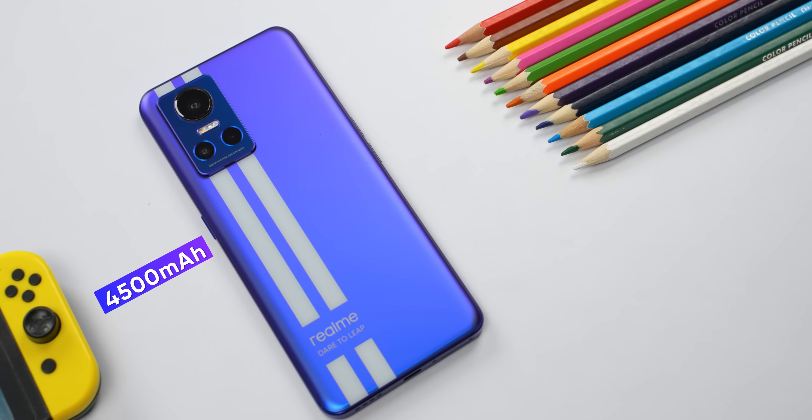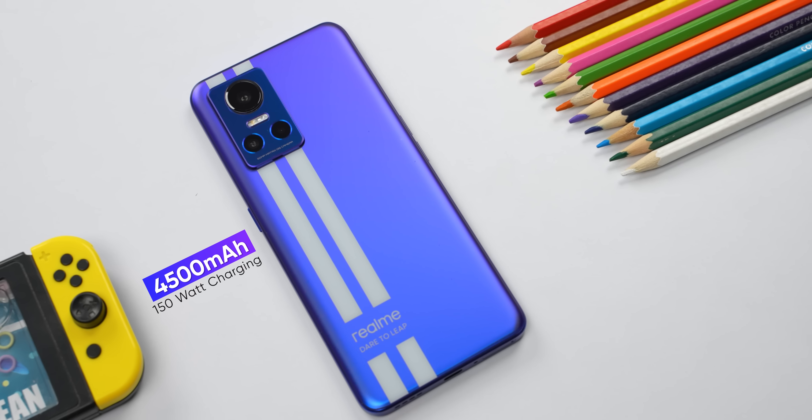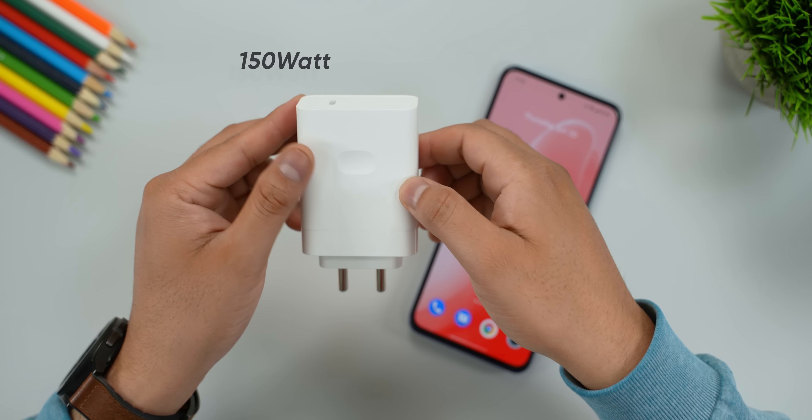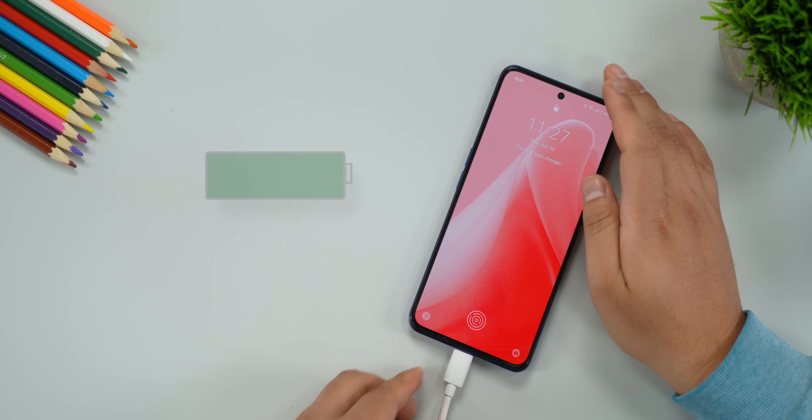The phone has a 4500mAh battery. With moderate usage you can get through a full day easily. With the 150W fast charging, the battery can be topped up very quickly, making daily charging much more convenient.